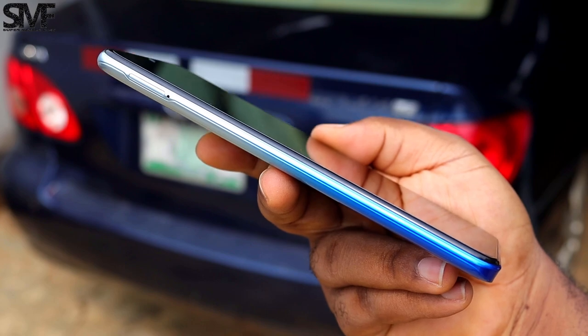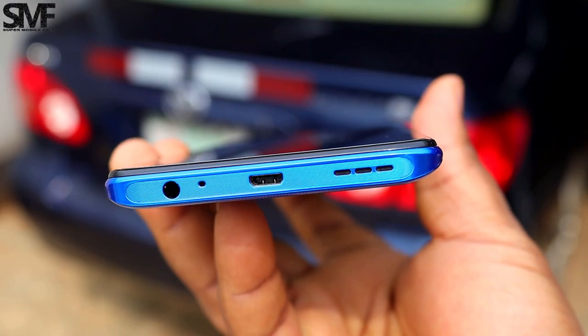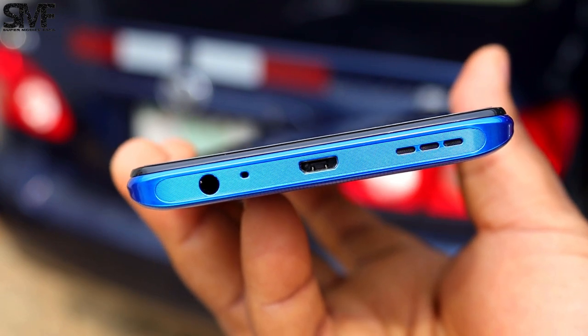To the left is a useful triple card slot with dedicated SD card support of up to 512GB of storage. The bottom side has the headphone jack, microphone, the unwanted micro USB port, and a single firing speaker.